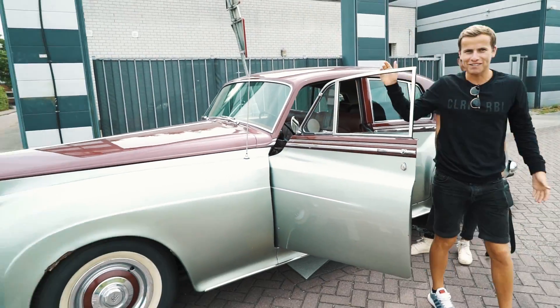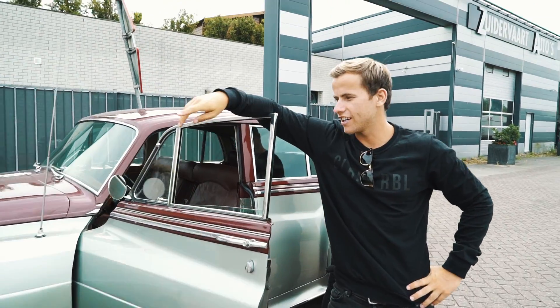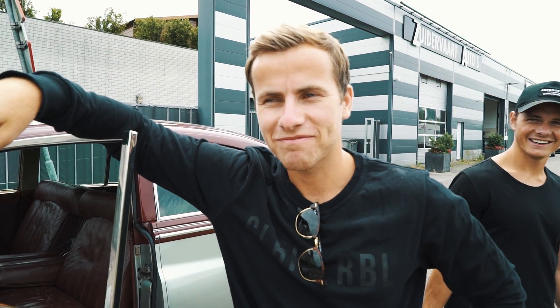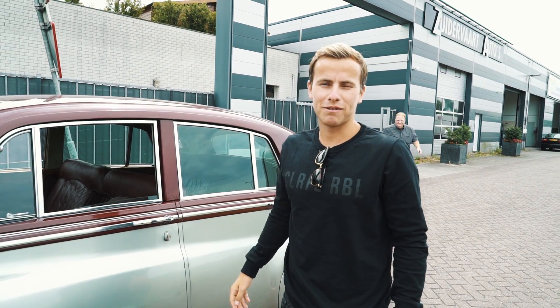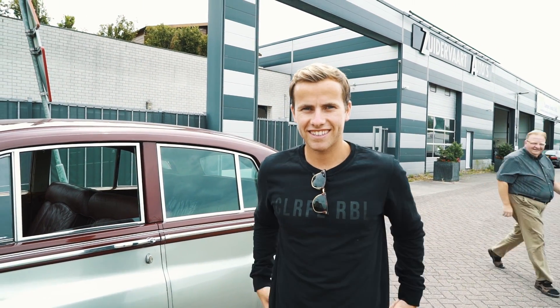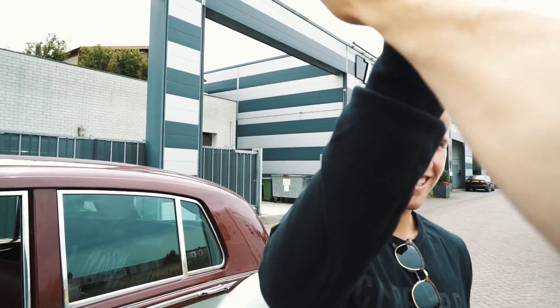What do you think about my new Rolls-Royce? It's called George. How was it to drive your first Rolls-Royce? It was good, I like it. So now let's buy one. It's time for newer Rolls-Royces, huh? Yeah, let's do it. High five!